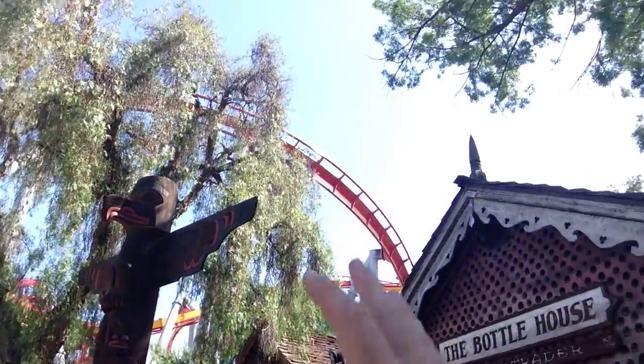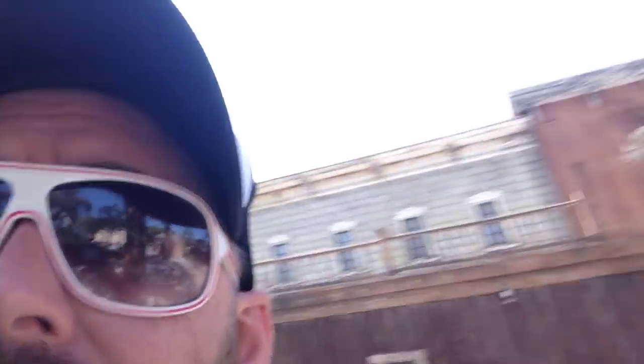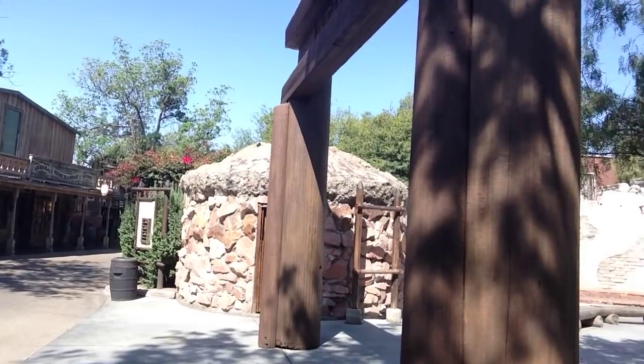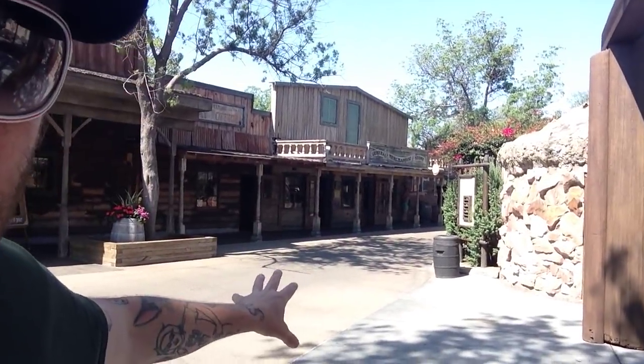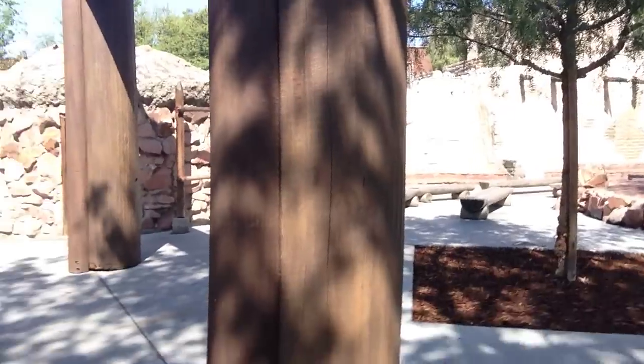So I wanted to show you something very interesting. I'm out here at Knott's Berry Farm. There are roller coasters aplenty. And there are also little areas of western civilization that are built out here. It's almost like two theme parks in one. I love Knott's Berry Farm. I've been here in the past and showed off some of the coasters and some of the Ghost Town, but I want to show something that's almost between Ghost Town and the coasters themselves.